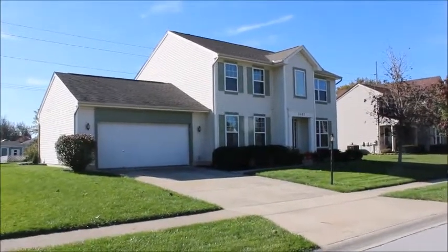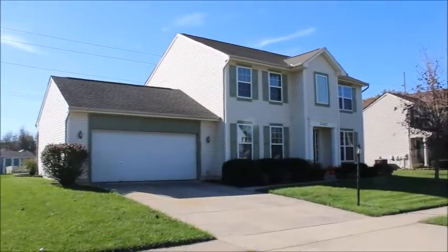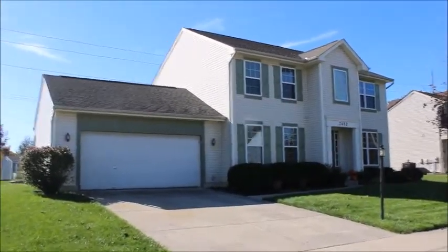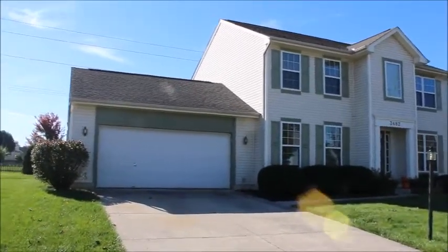Hello and welcome to 3482 Old Lantern Court, Miamisburg, Ohio. We're out in the street right now walking up to the front of this home. First thing I noticed when I saw this home is great curb appeal and good use of natural earth tone colors here.